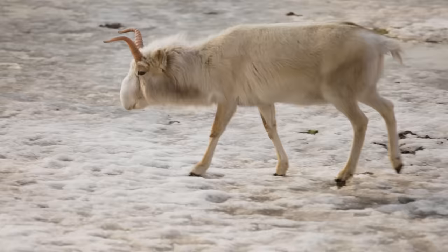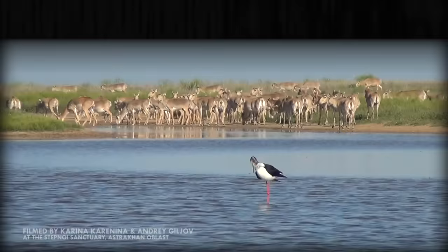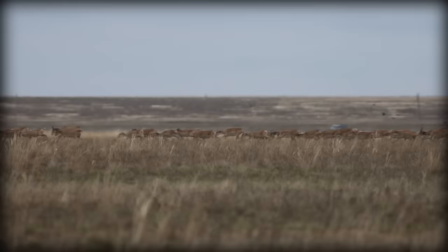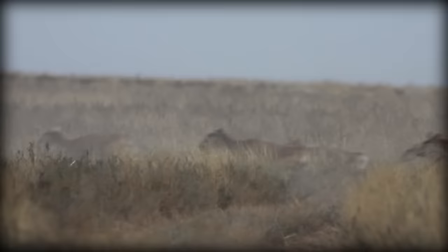Saigas are social animals. They typically form herds of between 30 and 40 members, but when migrating, they will form massive herds 10,000 strong. It's an astonishing sight to behold.